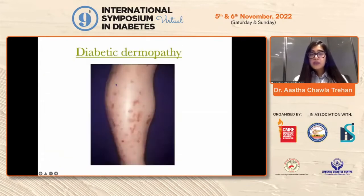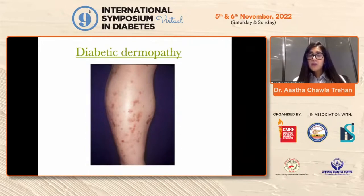Diabetic dermopathy — these are one of the most common manifestations we come across in diabetic patients and are usually absolutely benign and harmless. These are also called shin spots or pigmented pre-tibial patches. Very rarely can they be secondarily infected by bacterial infection, which then requires treatment.